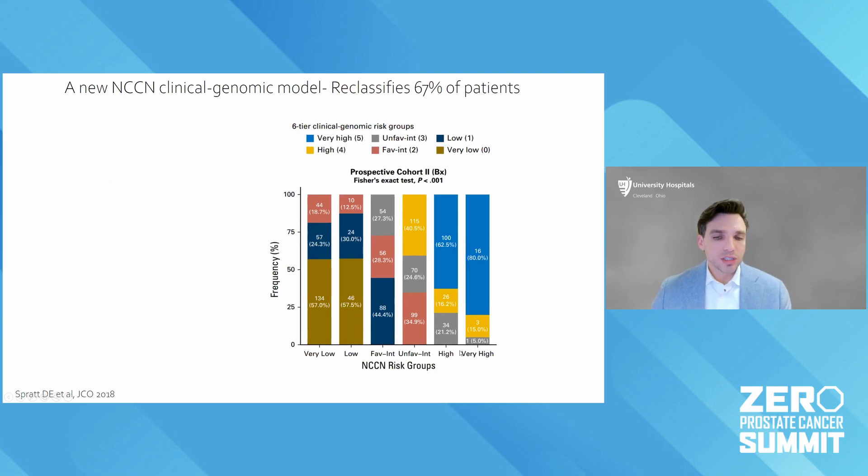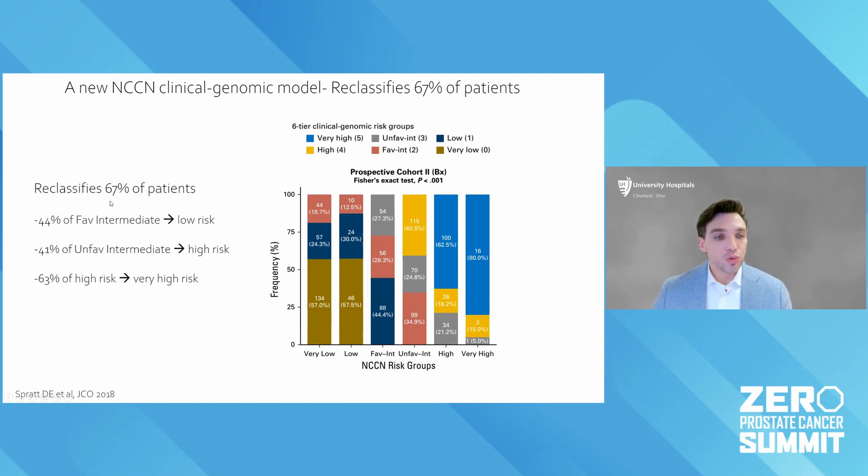This figure shows a thousand men on a prospective cohort, ranging from very low risk to very high risk disease by NCCN. The different colors and percentages show how they'd be reclassified using the new clinical genomic system. Overall, about two out of three patients would be reclassified from their NCCN risk group to the clinical genomic risk group — so it's going to change recommendations a lot. For example, men with favorable intermediate risk disease, like a Gleason score of 3+4=7, almost half actually have biologically low risk or more indolent disease.